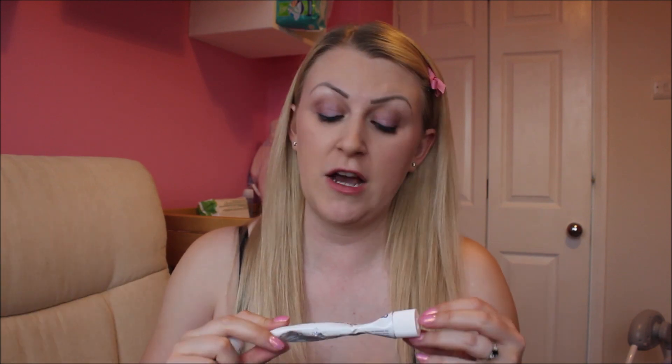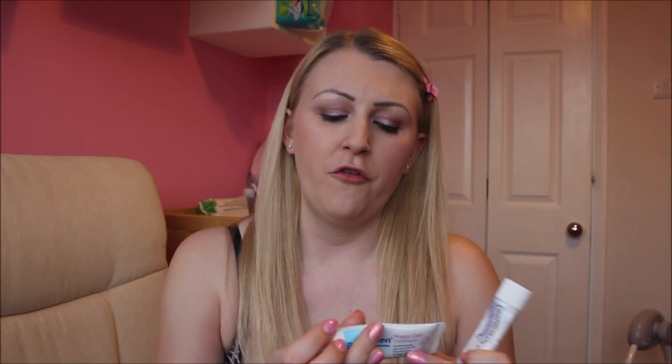My two favourite nappy rash creams are the Metanium Everyday Barrier Ointment — you can also get a yellow one which is very good, but this one is a lot thicker. For everyday use I use Bepanthen, which is a breathable nappy layer with more of a silicone texture to it. It's easy enough to wipe off after a nappy change. I do also like Sudocreme but it can stick to their skin a bit and it's a little bit drying.